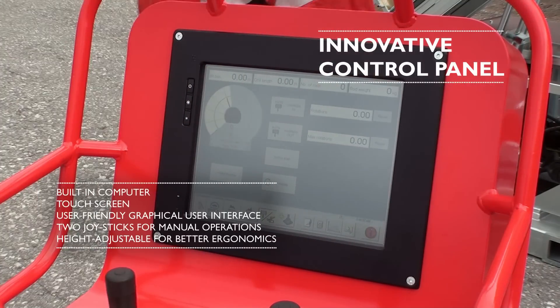The operator has the option to use individual user profiles which enable the operator to save settings at a particular site for quick start-up. Appropriate parameters can also be selected for less experienced drill crews.